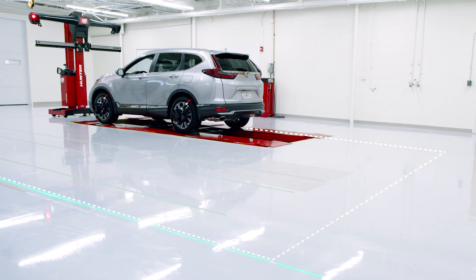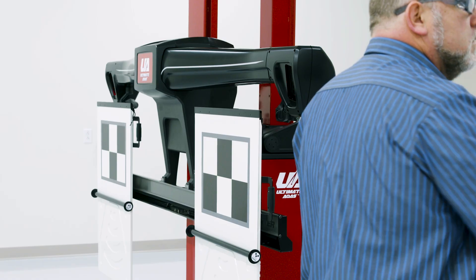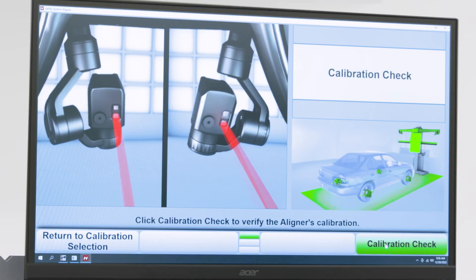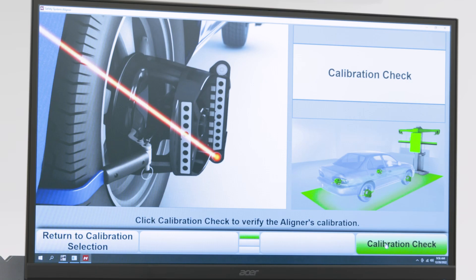OEM free space is also shown for each procedure using the laser gimbals. Many common adjustments are automated, like height, roll, pitch, and yaw adjustments. Plus, the built-in calibration check gives you confidence the system is accurate and ready to use every time.